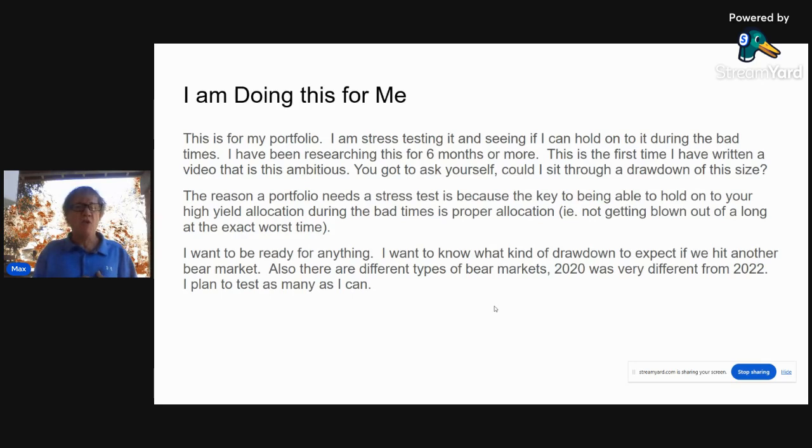I want my portfolio to be ready for anything. I will be able to sit through a 29 or 36% drawdown, but I'd rather sit through a 29% drawdown. I'm even thinking about upping that percentage to 20% of the inverse fund — in fact, I'm going to put on 20% of that inverse position in my own account today. I want to know what kind of drawdown to expect if we hit another bear market. Remember, there are different types of bear markets — 2020 was very different from 2022 — and I'm going to backtest 2020 next to see how these would have done.